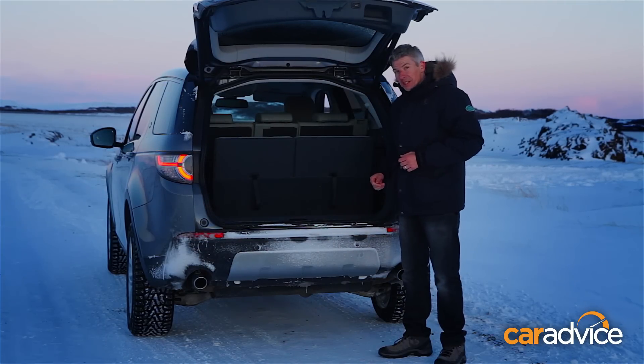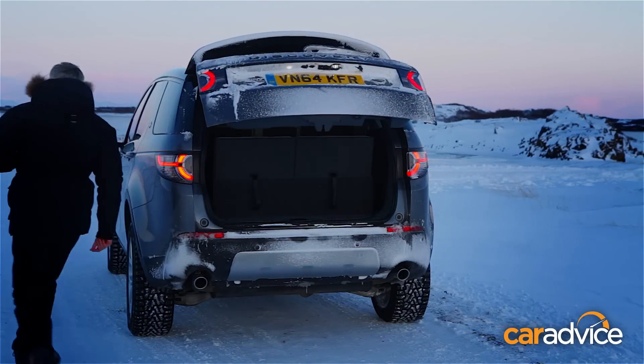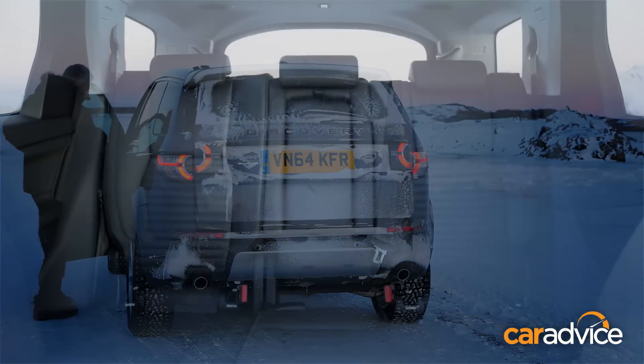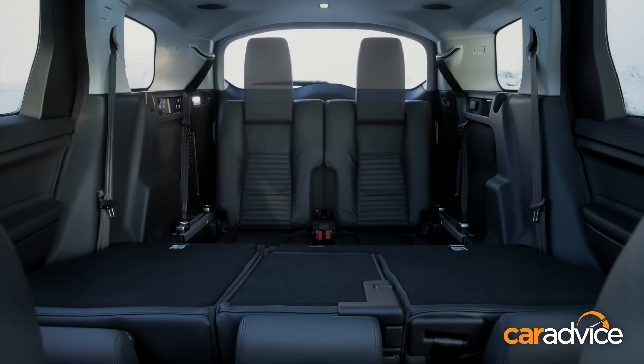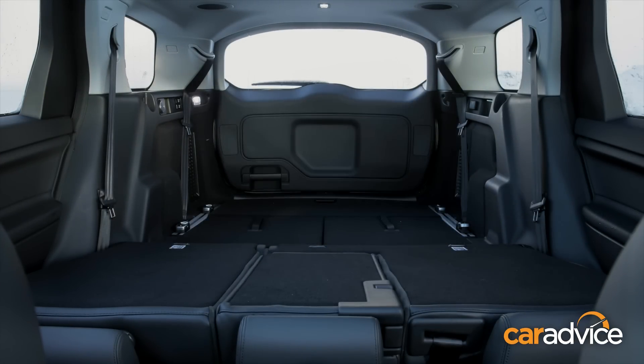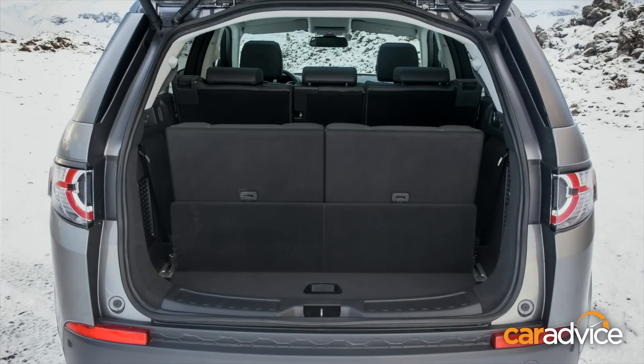Third-row seats. Those third-row seats cost just under two grand to add. And unlike the bigger Discovery, the cabin layout is described as a 5 plus 2 rather than a full seven-seater. The back row will certainly be more comfortable for kids in their early teens rather than adults.